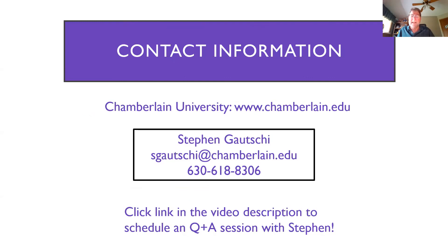As far as contacting me, Lauren has my information, and the school has my information as well. It's Steven Gauci — sgauci@chamberlain.edu. My phone number is 630-618-8306. Lauren also has a link where you can look at my calendar and set up a 15-minute one-on-one Q&A appointment anytime that works into your schedule.